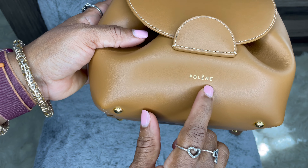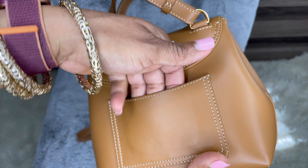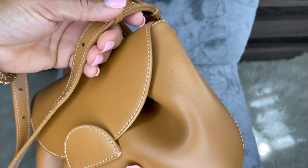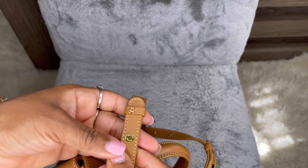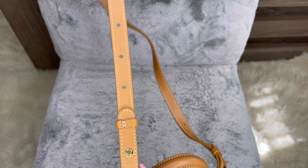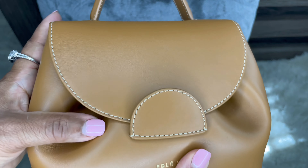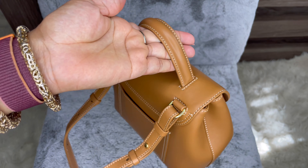So this is how it looks — it says Polène in the front at the bottom, and it has four feet. The back has a back pocket that I used to put my iPhone, but unfortunately it leaves a dent, so I never use it again. It has white stitching all around the bag and an adjustable strap. The leather quality is amazing — it comes in two textures: textured leather or smooth leather. I got the smooth leather, which does show scratches.